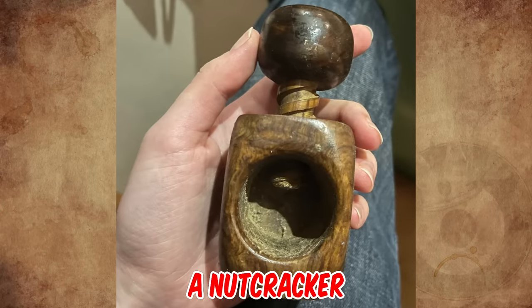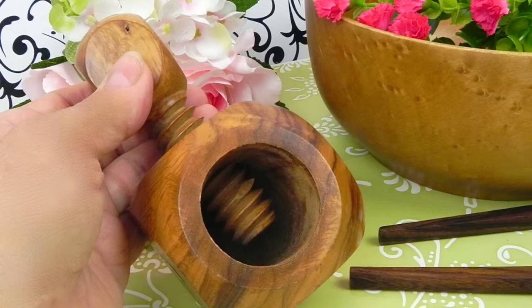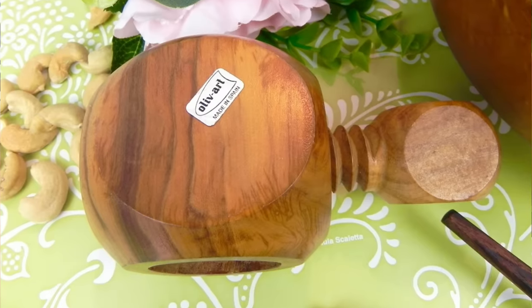It's a nutcracker, made of olive wood, and made in Spain in the 70s. By twisting the screw cap, you can crack open the nut with much less force than is required of a typical nutcracker.